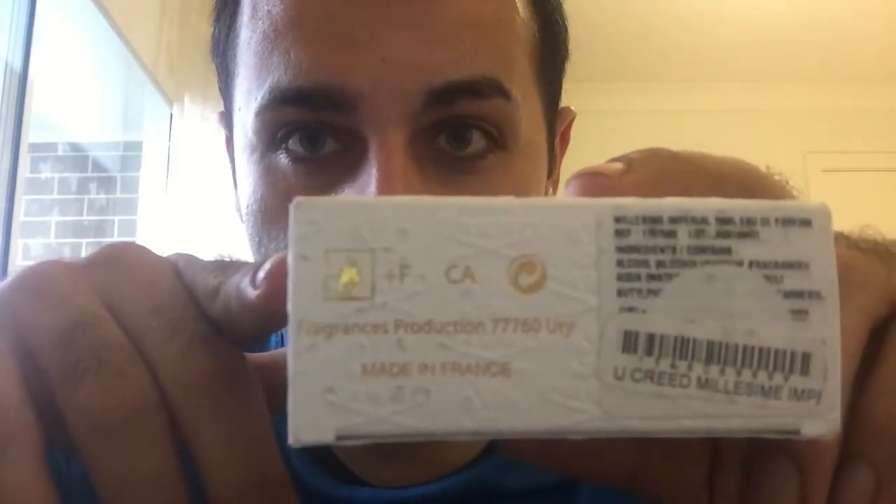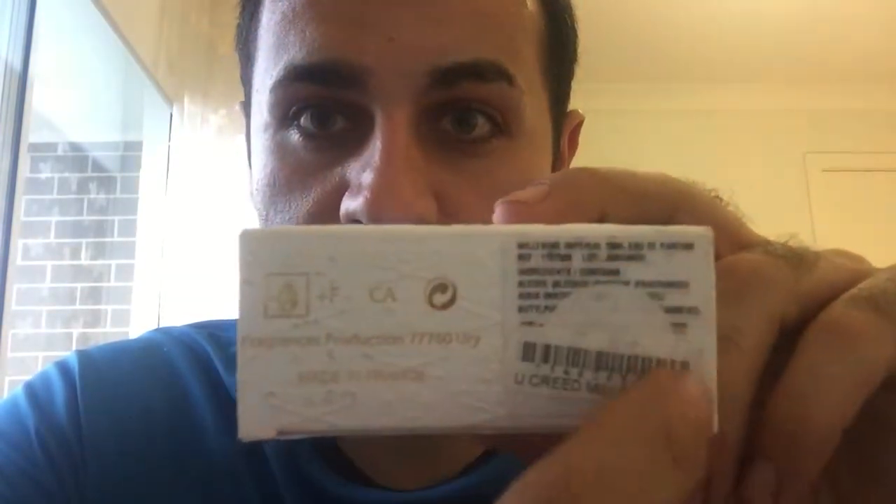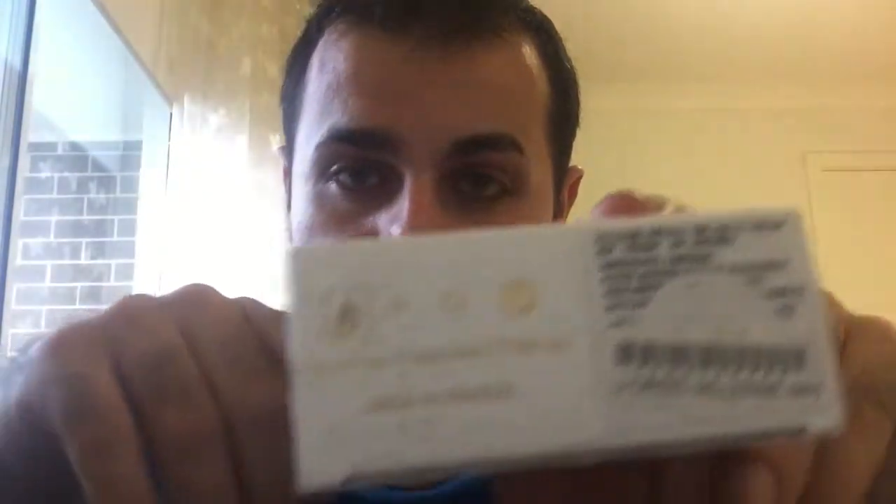Another thing I noticed — I don't know if you can see it — there's a white round label covering the barcode. That was another thing that made me think maybe I received a fake bottle, but I think this one is real for a couple of reasons.